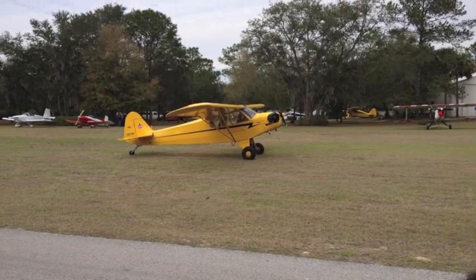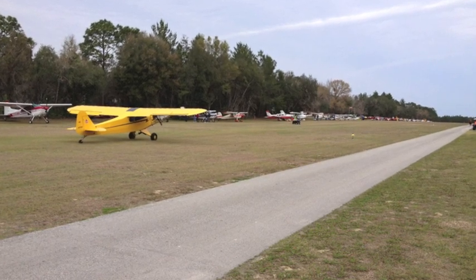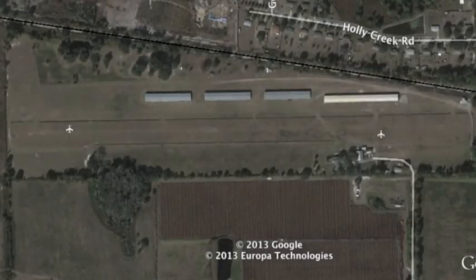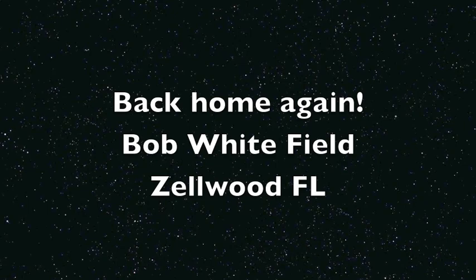After lunch, Dave and I decided to fire up the Cubs and head back home again. You can see the airplanes stretched all the way down to the end of the runway. So we retraced our steps back from 12 Oaks to our home field at Bob White Airport, Zellwood, Florida. The next fly-in is going to be at Back Acres Air Park, just southeast of Ocala. Hope we see you there.